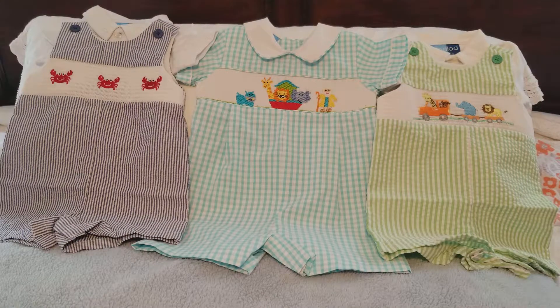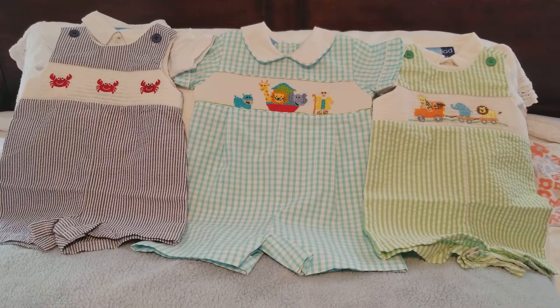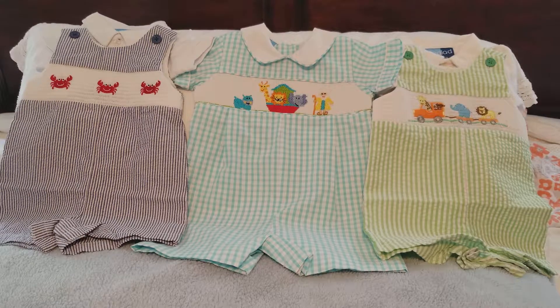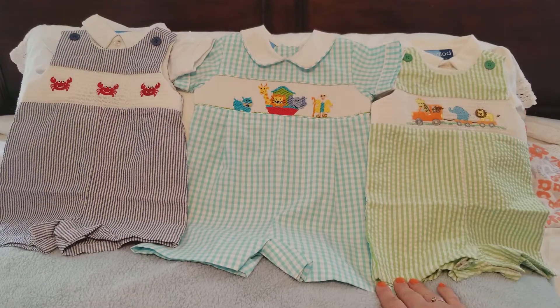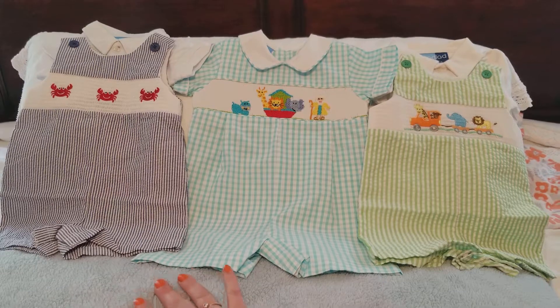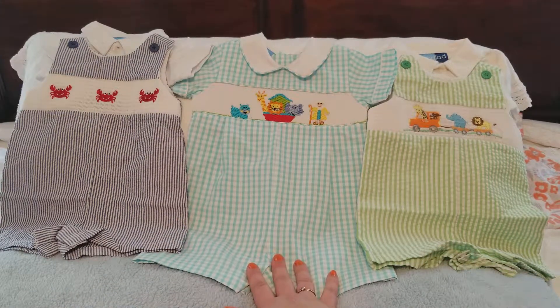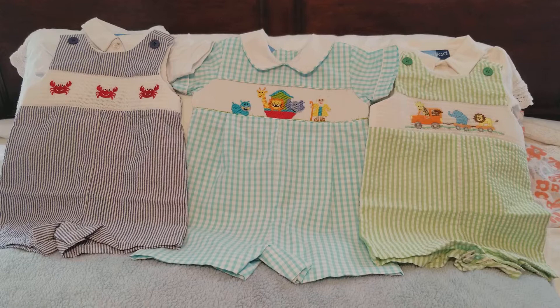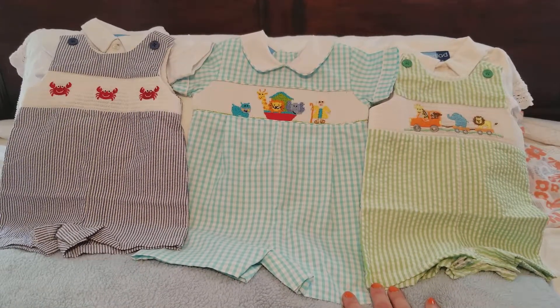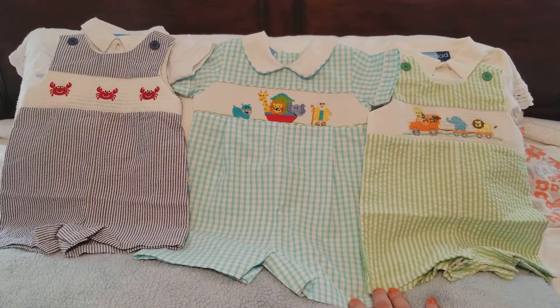Hi friends, hope you all had a good day! Just wanted to show you Charlie's new haul. Got a bit of a haul — just these three things. These two on the ends are by a brand called Good Lad, and then this one in the middle is Petite Ami. I went with some more boutique style clothes because they do not have any cute clothes for baby boys.